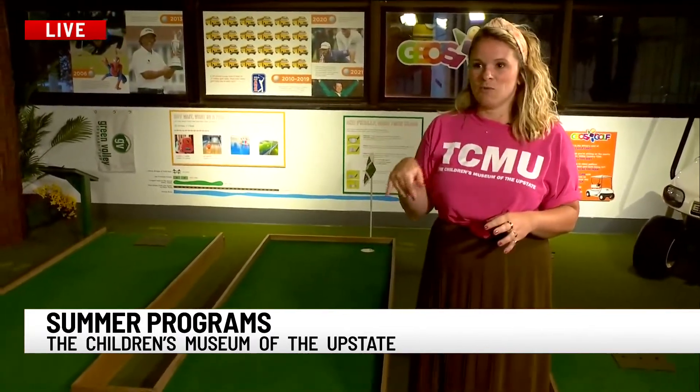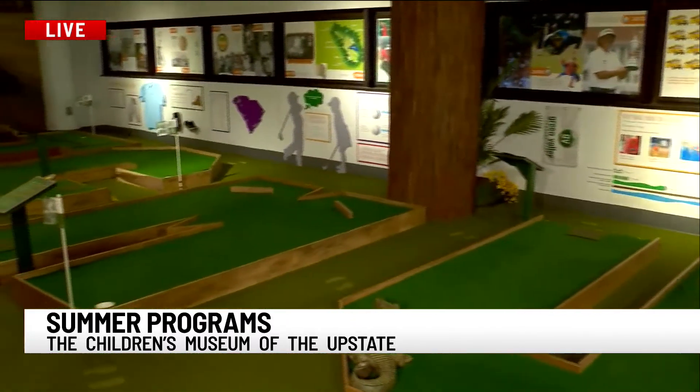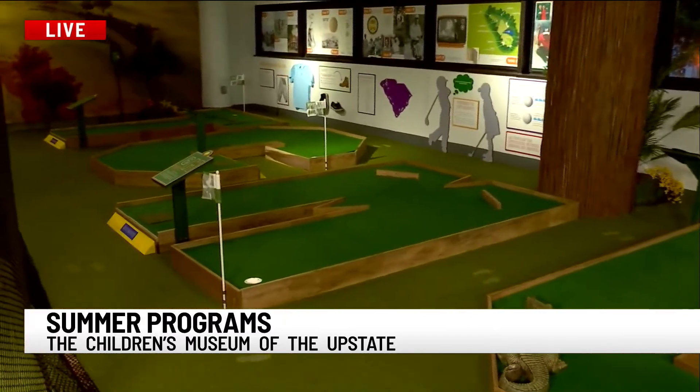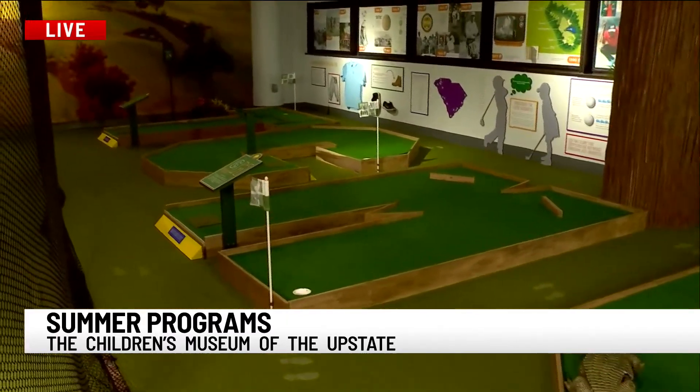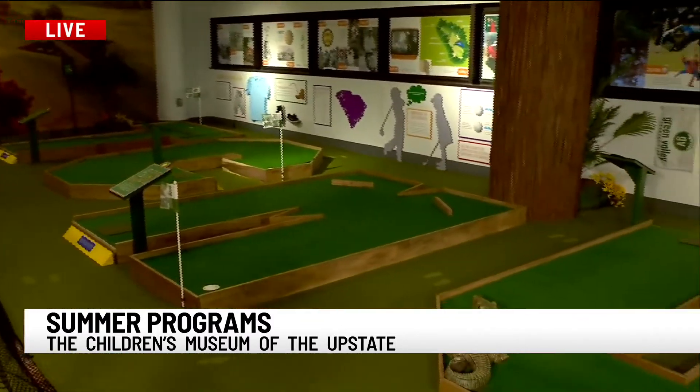And educational — STEM? Yeah, absolutely. So every hole as kids move through, they learn something new, whether it's about resistance or slope or force — all those STEM concepts that you might not have realized actually were a part of the game of golf. And it's hands-on. You're getting a little exercise doing this, too.